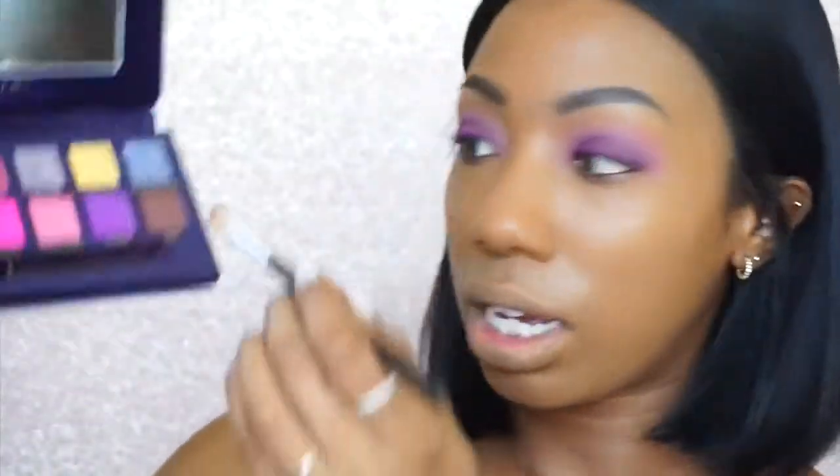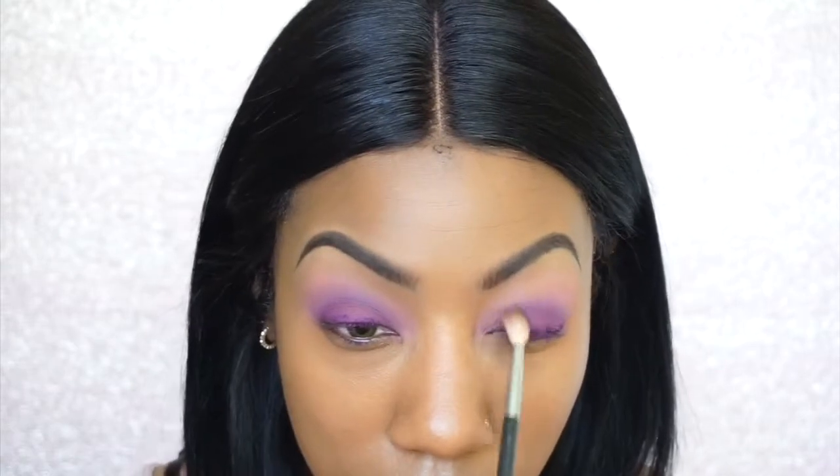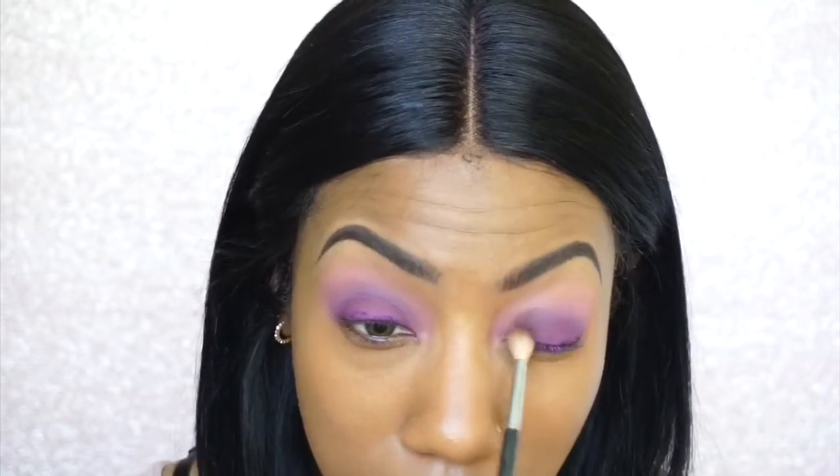Now taking a Morphe M514 brush, I'm going to take the color Palm — this deep brown — and I'm going to put this on the inner and outer corner of my lid and just blend it into the purple.